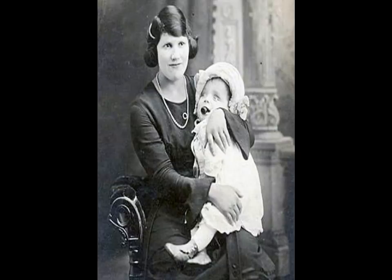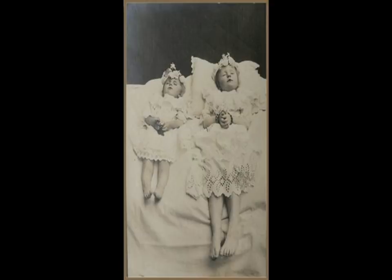Families often preferred to capture an image of a deceased loved one rather than have no photograph at all. These photographs served as keepsakes to remember the deceased. The practice eventually peaked in popularity around the end of the 19th century and died out as snapshot photography became more commonplace.